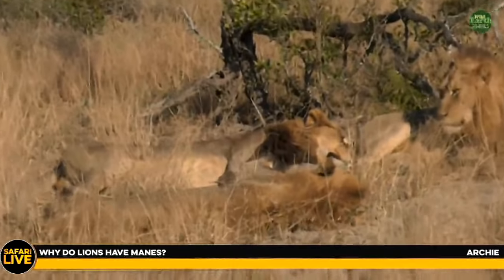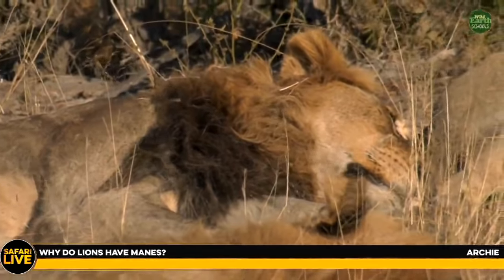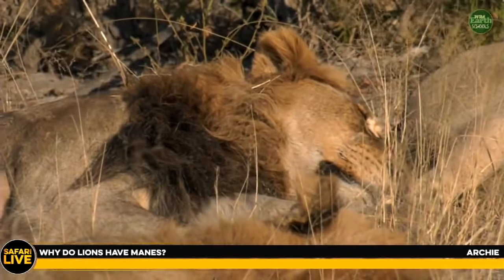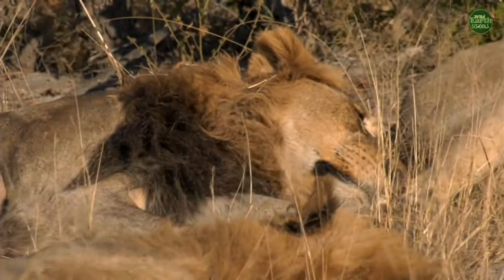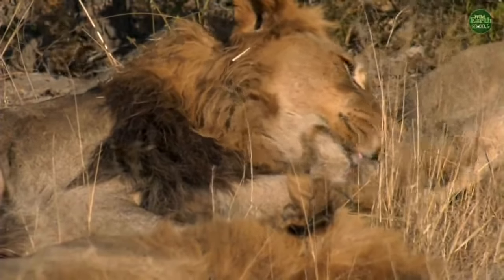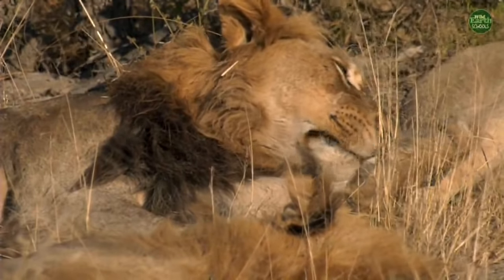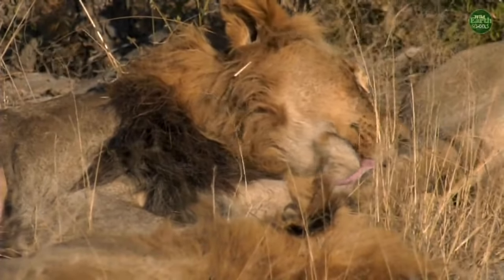It's very important that male lions have big manes. The main reason is that it helps protect them when they're fighting — it protects their neck, shoulders, and chest where those vital organs are. Male lions do a lot of fighting, so it's very important that they have a big mane like that.